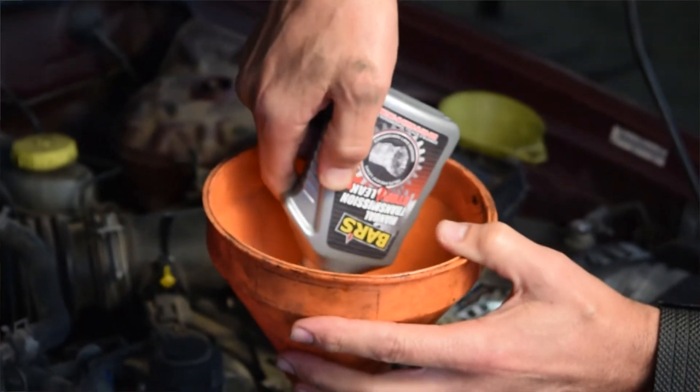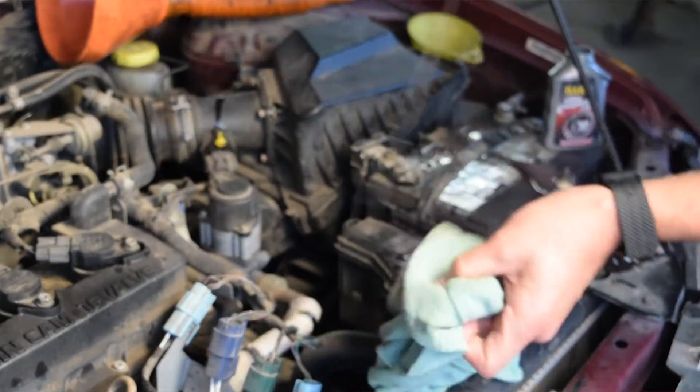Using Bar's is quick and easy — just add the entire contents into the transmission and the work is over. It is important that you do not overfill, and be sure to check the fluid levels before resuming normal operation. Typically the leaking should stop after 180 to 320 kilometers of driving.